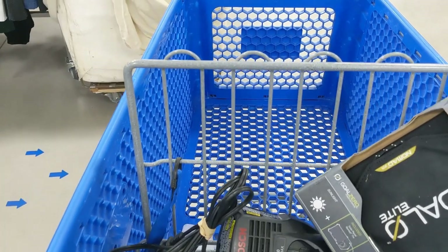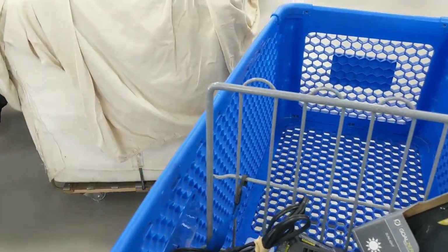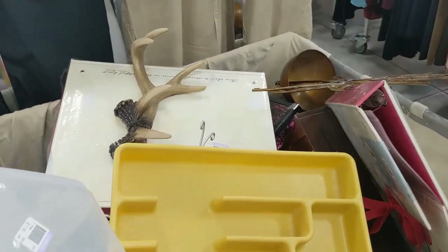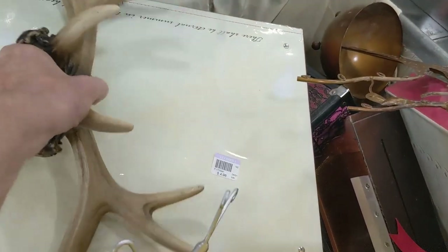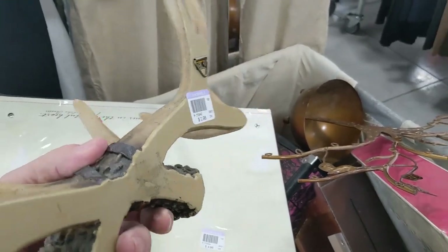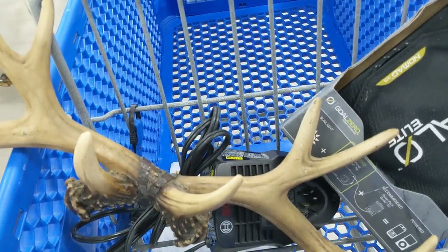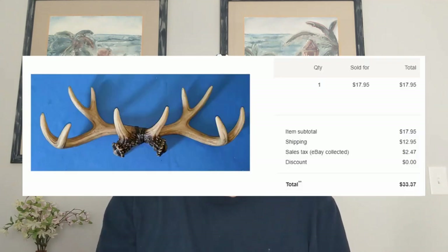I was on my way to the cashier when I walked past a bin I had looked through before, but I had missed these deer antlers. I picked them up — only $2.98. On eBay they were going for over $20. I had never sold antlers before, just took a shot with it. Well, they ended up selling for $17.95 plus $12.95 shipping. So I made a really nice profit for only $2.98.